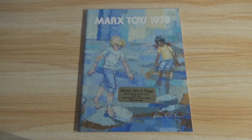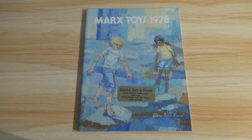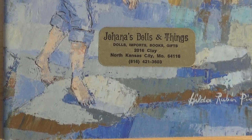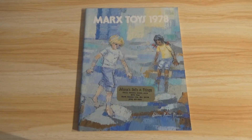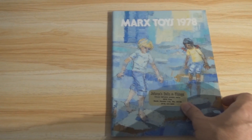Hey there fellow adult collectors, welcome back. David Eon here with another virtual video tour of a vintage Toy Fair catalog. This time the Marx 1978 Toy Fair catalog, which once upon a time belonged to Joanna's Dolls and Things. Whether they still exist or not, it's my catalog now and I'm going to share it with you here today.